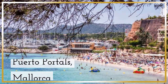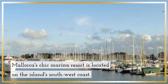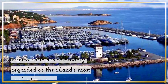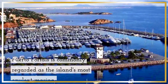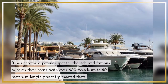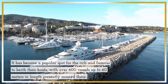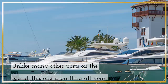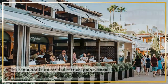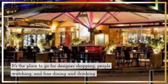Puerto Portals, Mallorca — Mallorca's chic marina resort, located on the island's southwest coast. Puerto Portals is commonly regarded as the island's most opulent marina. It has become a popular spot for the rich and famous to berth their boats, with over 600 vessels up to 60 meters in length presently moored there. Unlike many other ports on the island, this one is bustling all year. It's the place to go for designer shopping, people watching, and fine dining and drinking.